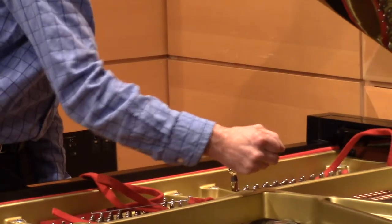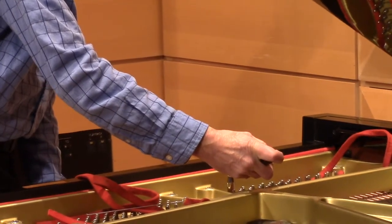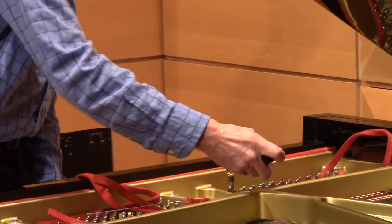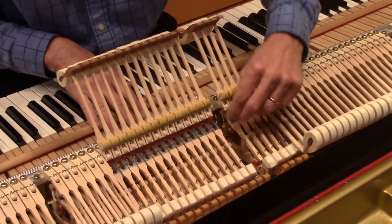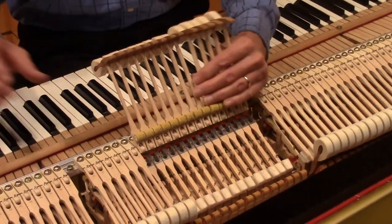I usually tune between three and five pianos every day. At certain times of the year I don't need to do as much tuning because the humidity is quite stable. Humidity causes pianos to expand and it causes the tuning to change, so during certain times I am able to work exclusively on projects — things like regulating, replacing major parts — and then other times I'm just tuning and tuning and tuning. It all depends.